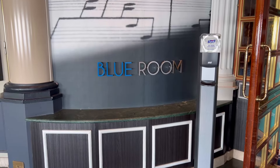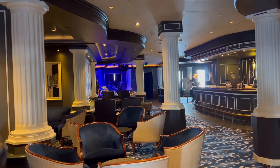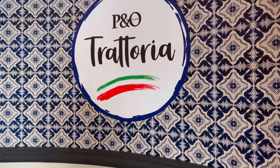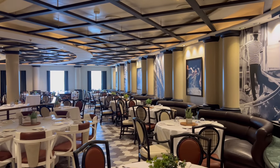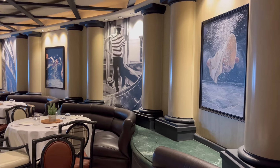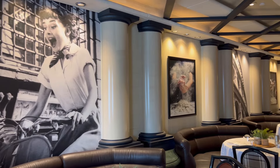Situated right next door is the Blue Room — the perfect spot for a cosy cocktail and an intimate music experience. And only metres away you'll find the P&O Trattoria. It's important to note that previously this venue was under the 400 Gradi branding. I happen to think this is one of the most beautiful restaurants on board the Pacific Adventure — just take a look around, everything is gorgeous here.